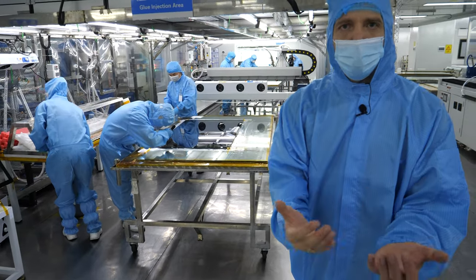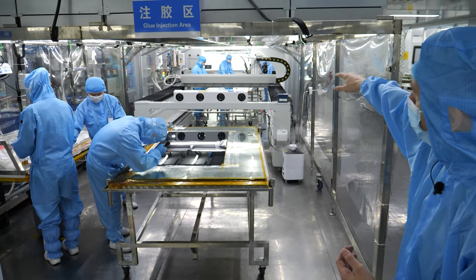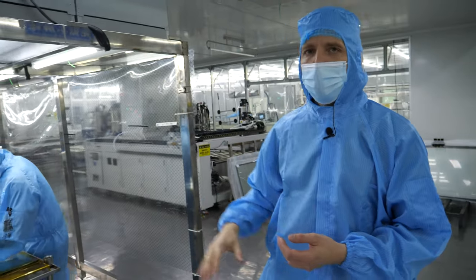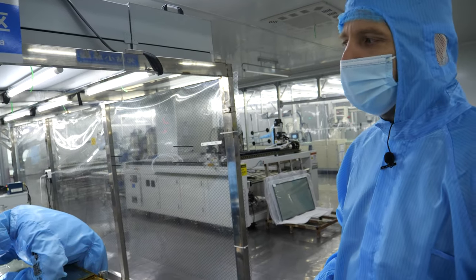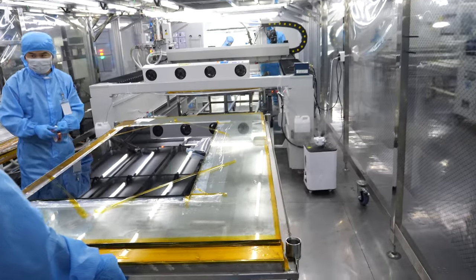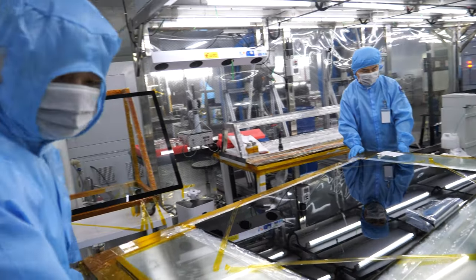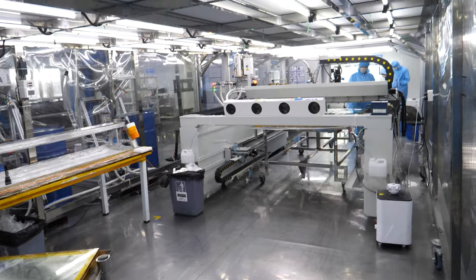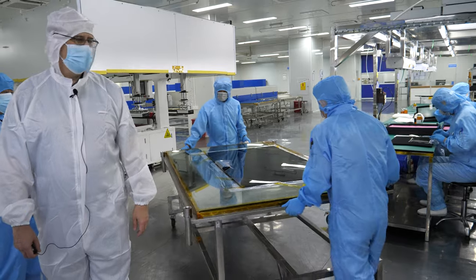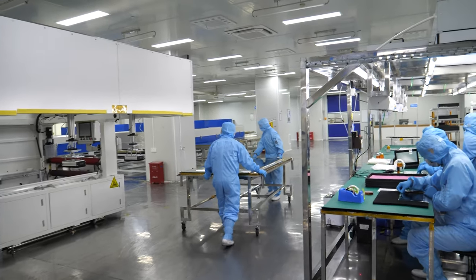We can manage small quantities like 50 or 100 production samples. We have our own dispenser machine, a fill-up station, and a manual station where they bond the touch panel to the open cell — it becomes a so-called front kit. Here we have even class 100 conditions. They're now working on a 55-inch display where we optical bond the touch panel to the open cell.